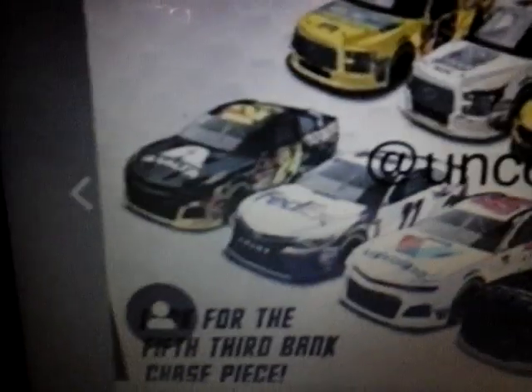And then 2019 Denny Hamlin FedEx Express Toyota Camry. I think this might be a 2018 one — I'm not for sure on this one, I think it's 2018 though, probably. And then the Alex Bowman number 88 Valvoline Chevy Camaro — another pretty cool one.